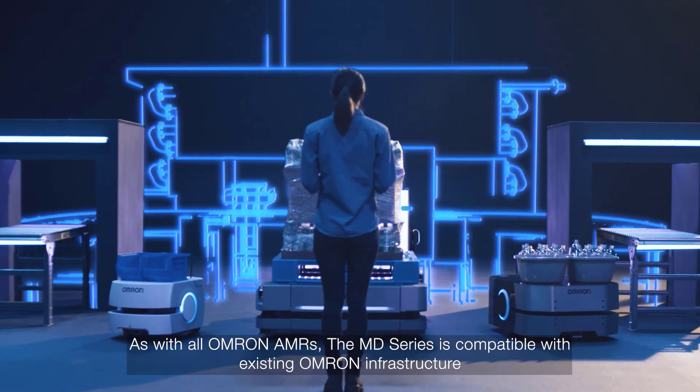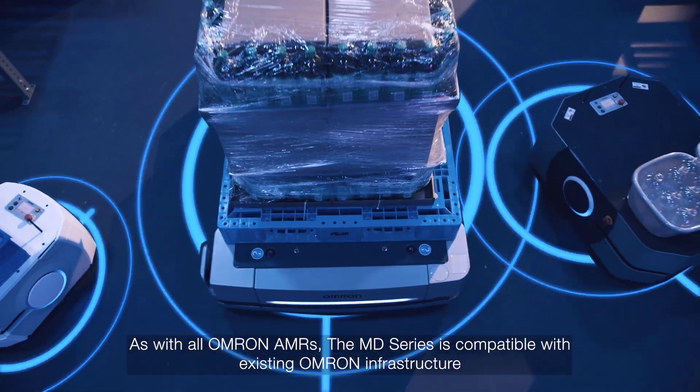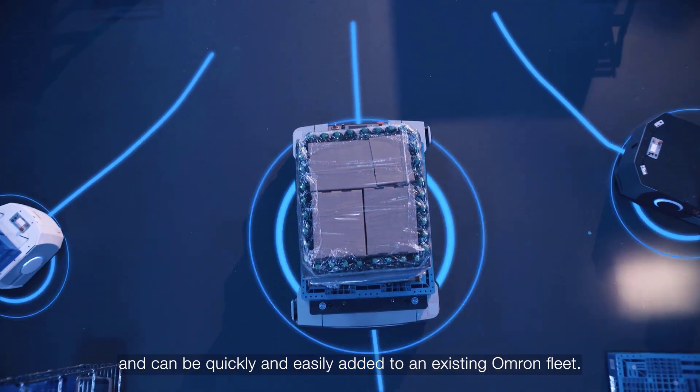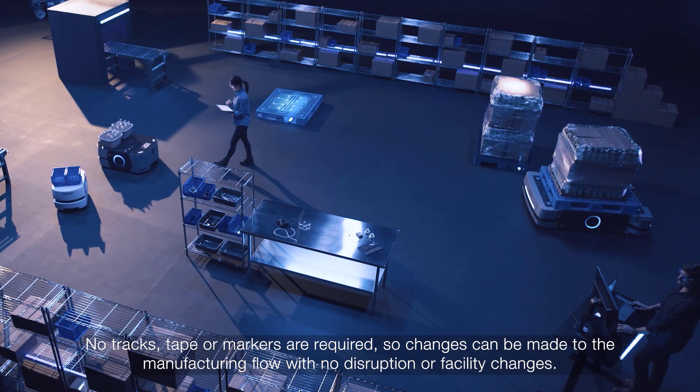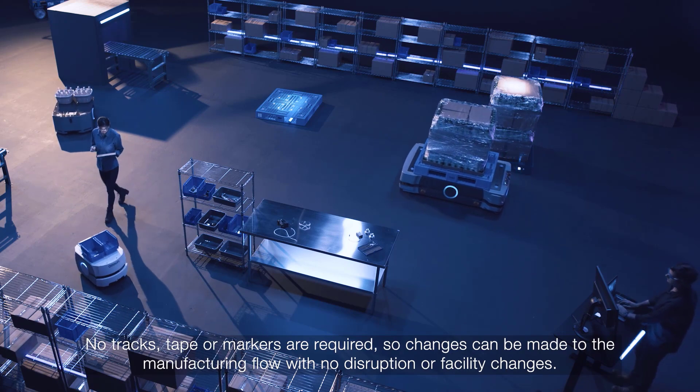As with all OMRON AMRs, the MD series is compatible with existing OMRON infrastructure and can be quickly and easily added to an existing OMRON fleet. No tracks, tape or markers are required, so changes can be made to the manufacturing flow with no disruption or facility changes.